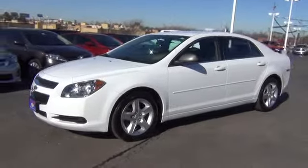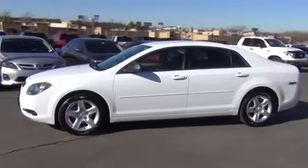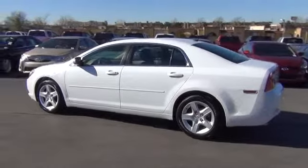2011 Malibu. A combination of performance and fuel economy, the Malibu is a great commuting car and is priced below $20,000. This vehicle has less than 50,000 miles.